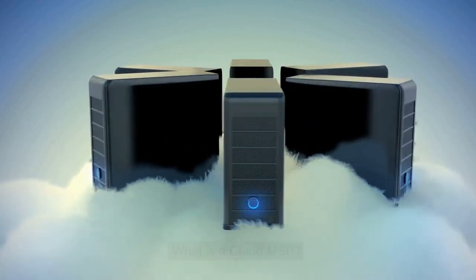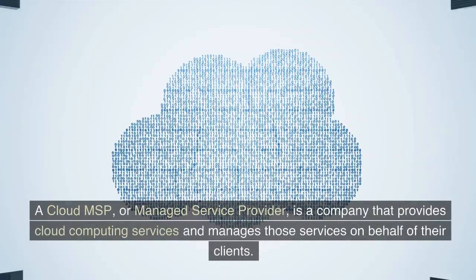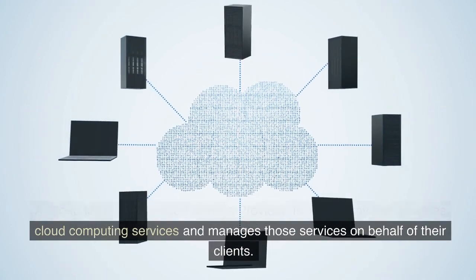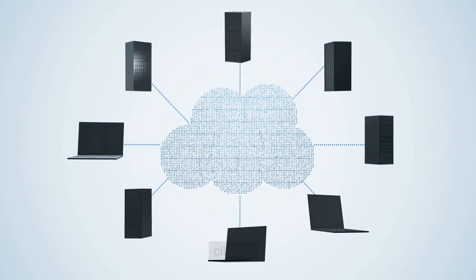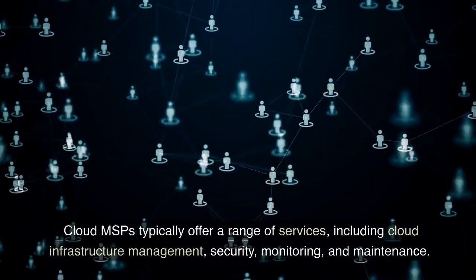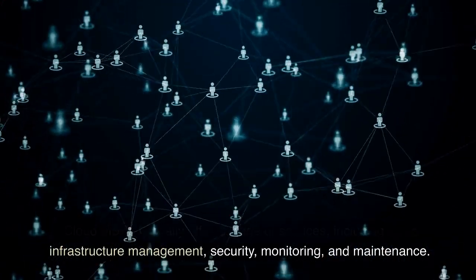What is a Cloud MSP? A Cloud MSP, or Managed Service Provider, is a company that provides cloud computing services and manages those services on behalf of their clients. Cloud MSPs typically offer a range of services, including cloud infrastructure management, security, monitoring, and maintenance.